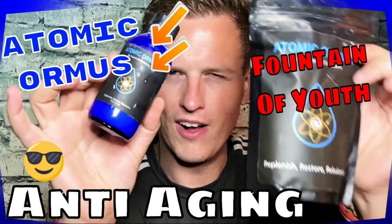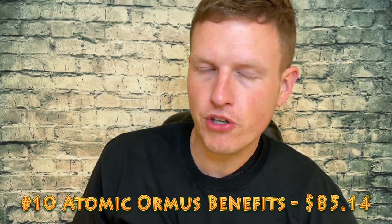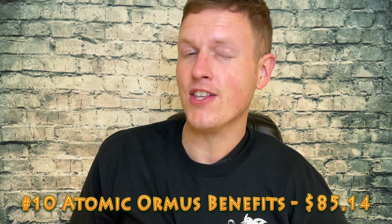The number 10 video that has made me the most money is my first video on Atomic Orimus Benefits. It has made me $85.14. That's really good for my videos — as you can see, these are the top 10, and other videos are much lower than this. A lot of the others have a little trick why they make so much money, but I really like Orimus. It's actually really good, and people are wanting to see it. I'm surprised it climbed the list so high.